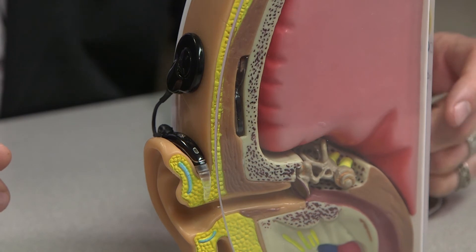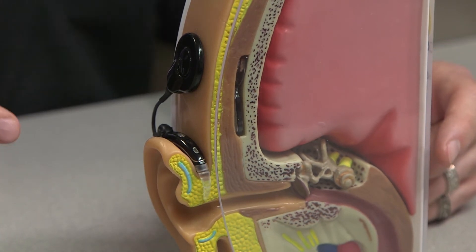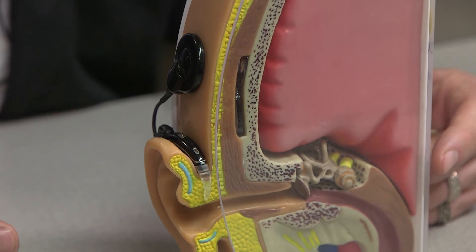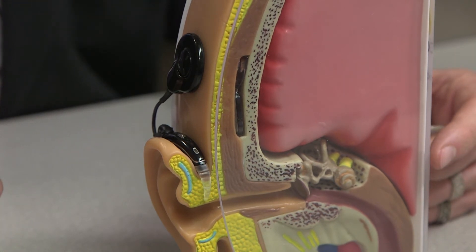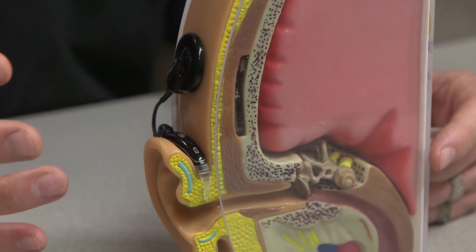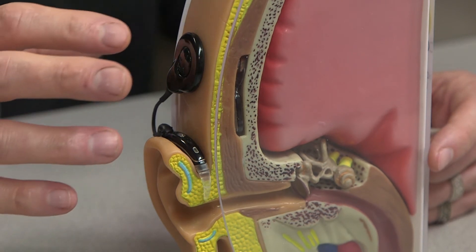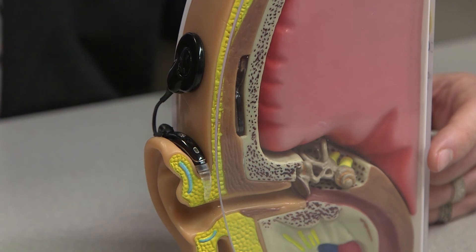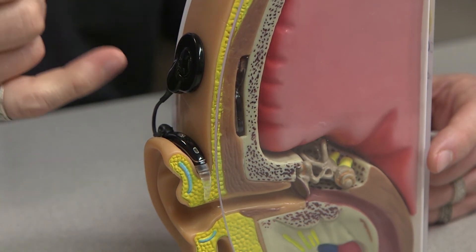The cochlear implant system is now going to provide an alternative pathway from the sound in the external environment to the auditory centers of the brain, and it functions in this manner. A microphone on the processor is going to pick up those sounds in the environment, which are vibrations in the air that are around us.